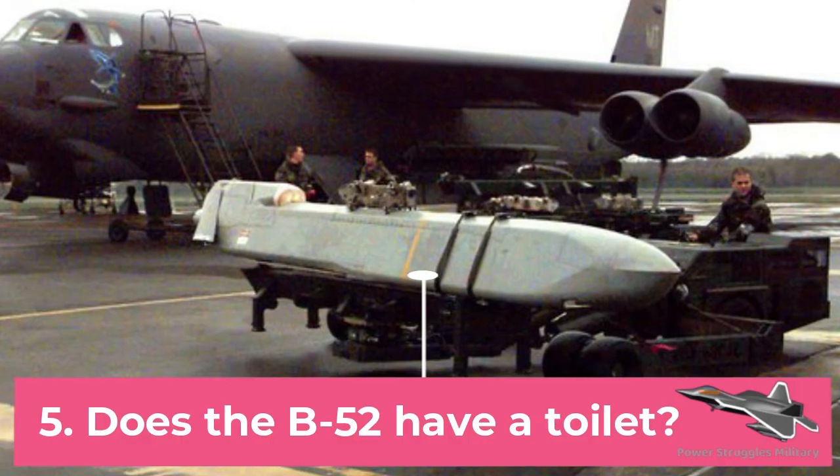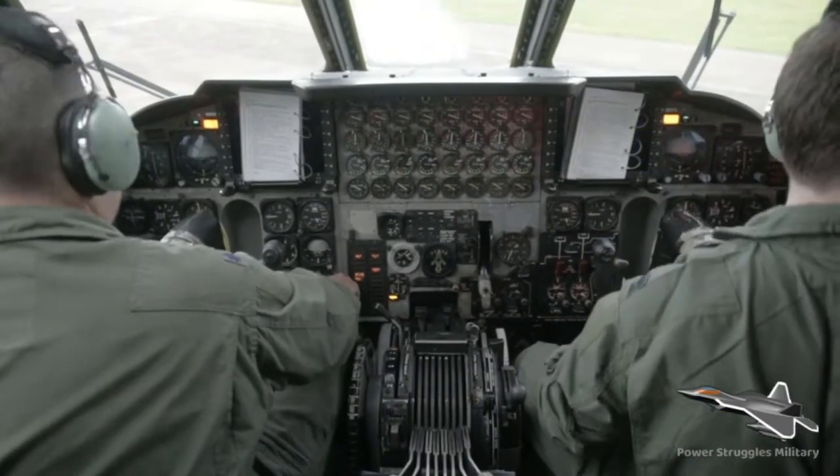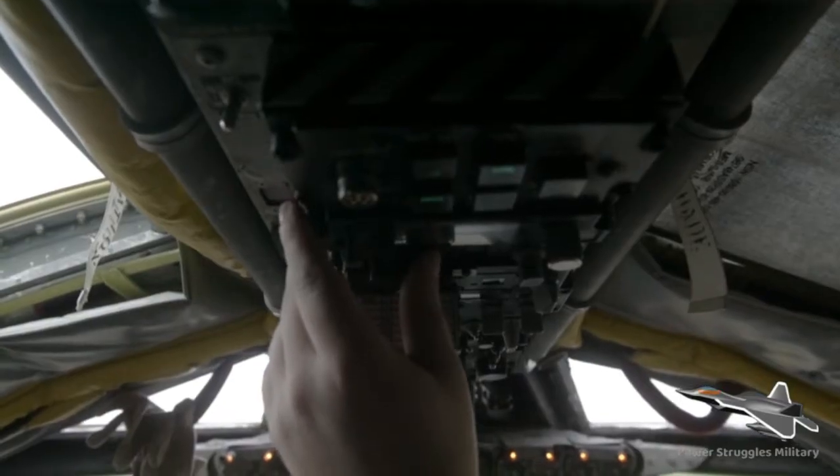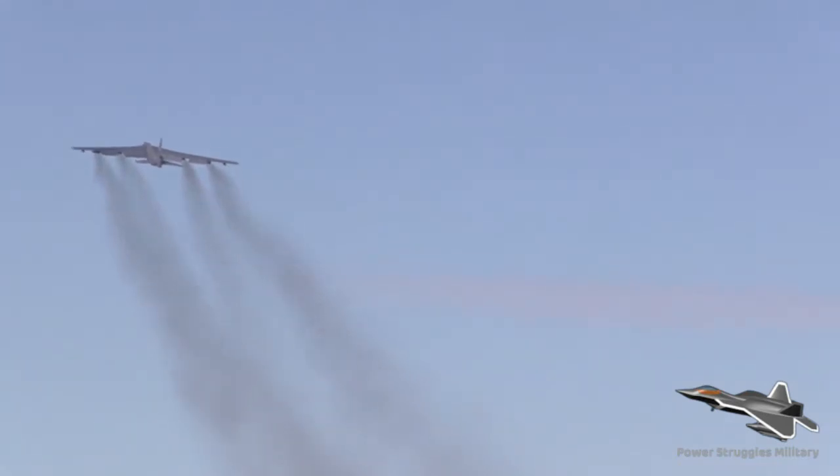Fact 5: Does the B-52 have a toilet? Given the lack of space on board the bombers, there is no sitting toilet, and crew members must defecate into bags and dispose of the waste when they land. The bombers are used for long-haul missions and can stay airborne for up to 40 hours.